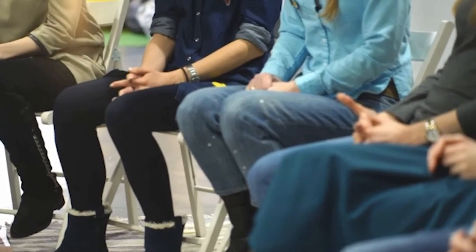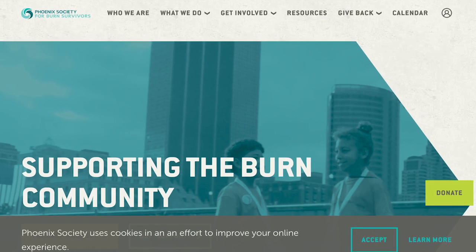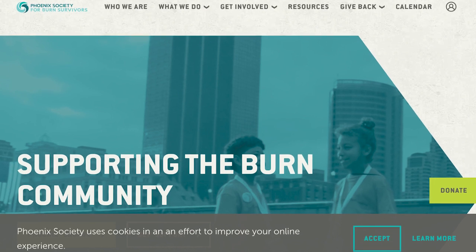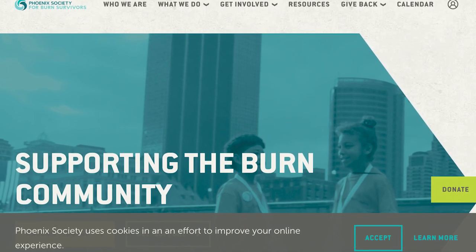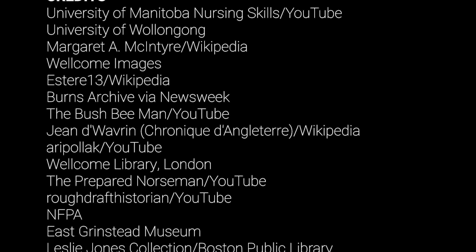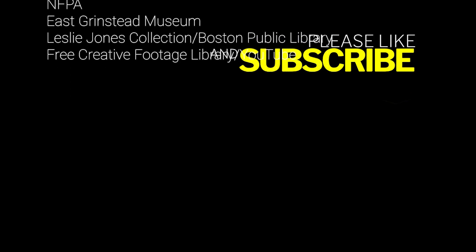If you'd like to learn more about supporting the burn community, the Phoenix Society for Burn Survivors is a great place to start. NFPA has collaborated with the Phoenix Society many times in the past, and a link to their website is included in the description of this video. Thanks for watching. If you like these Learn Something New videos, please let us know by leaving us a positive comment, liking them, and sharing them with your friends and colleagues. As always, subscribe to NFPA's YouTube channel for more content like this.